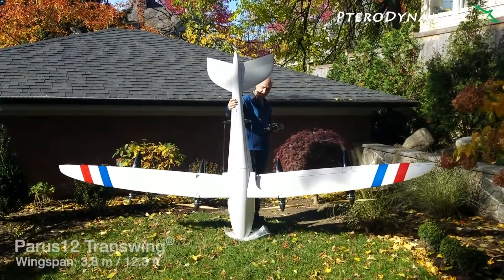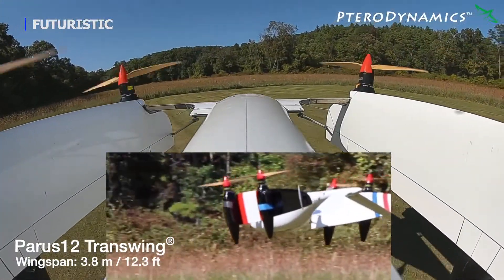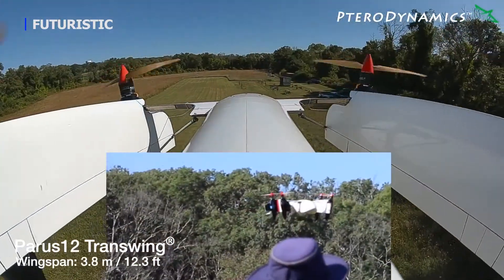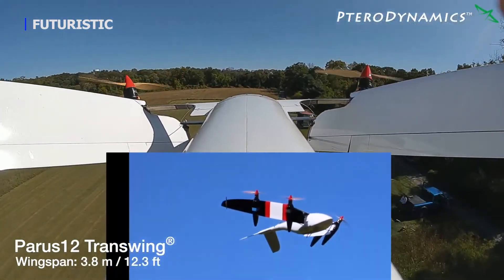Terra Dynamics is a US-based aircraft manufacturer headquartered in Southern California. We have developed a radically different Vertical Takeoff and Landing, or VTOL, aircraft design that we call Transwing because it folds its wings during flight to transition between rotorcraft and fixed wing configurations.